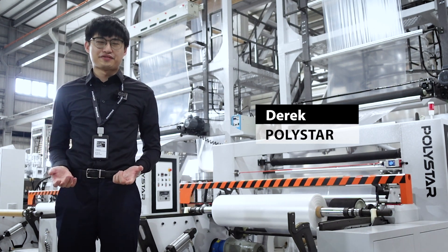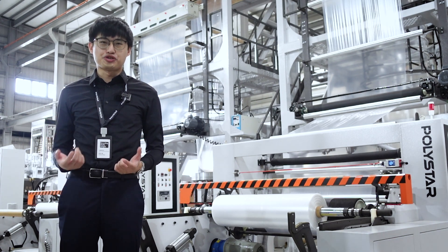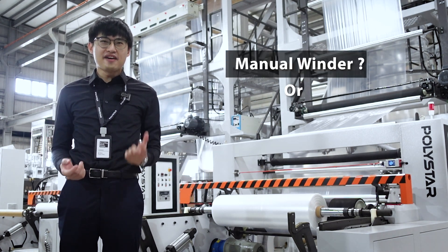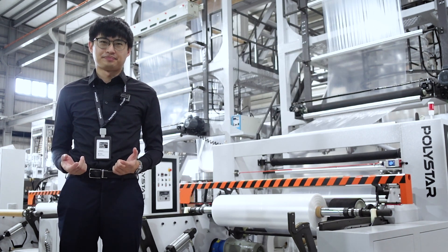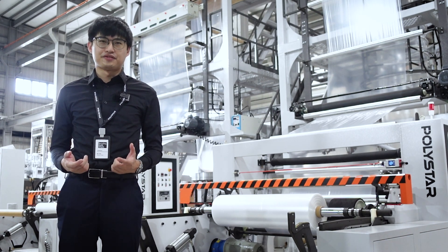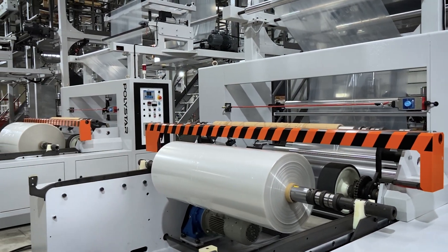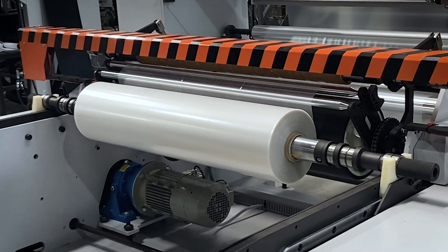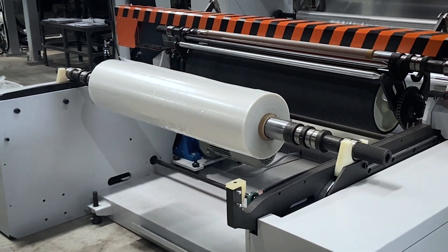Hello everyone, this is Derek from Polisar. We are often asked by our customers if they should choose the manual winder or invest a little more to upgrade to the automatic winding system. The manual type winder is more than enough for most plastic bag and film producers. The automatic winder, which has the function of auto cutting and row changing, can be very useful for specific producers.